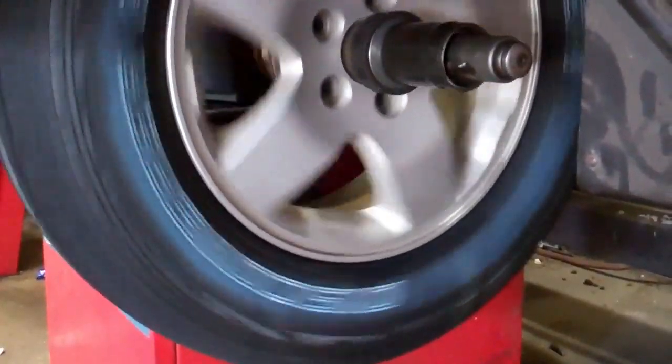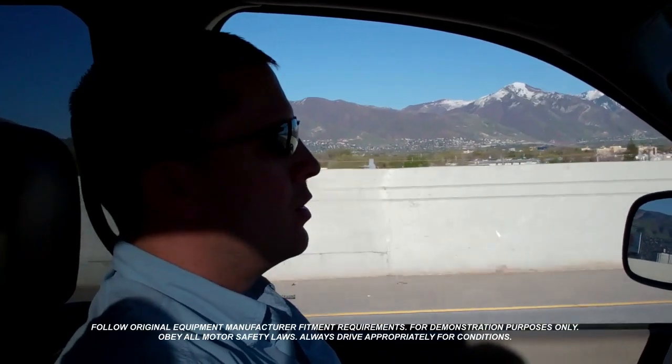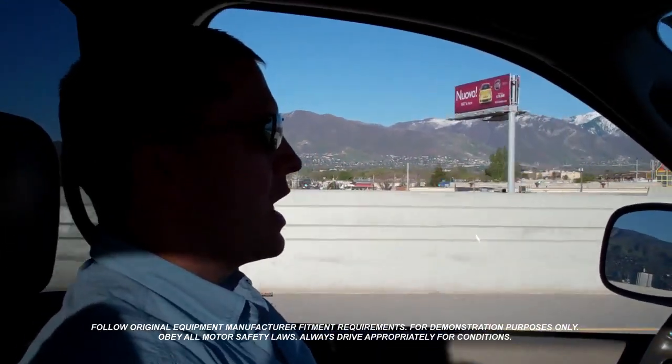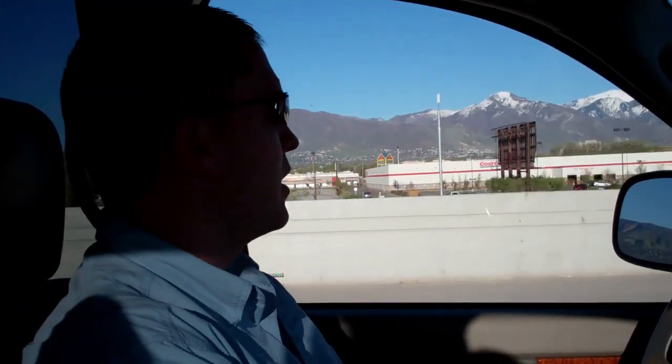First drive on the Discover AT3 tires, and it was interesting listening to the guys at the shop talk, because they hadn't seen this tire yet, and they were really impressed with it. Well, I drove my first 15 miles with my new tires, and I couldn't be happier. They don't have a whole lot of road noise, and they're really smooth. No shimmy in the steering wheel. The tires are driving great. It actually raised my truck about 2 inches compared to the tires I had, which I absolutely love.